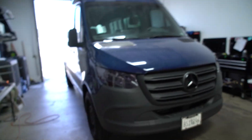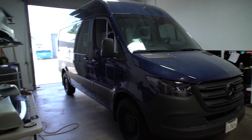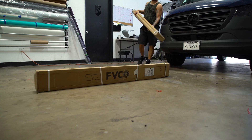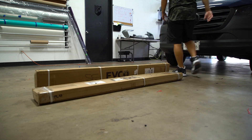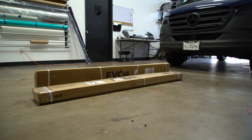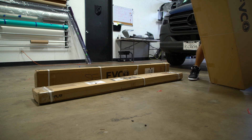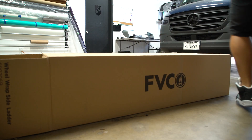Over the next couple of weeks you'll see me customizing this Sprinter van here on the channel. You'll also find out where you can rent it very soon. So if you ever come to California and want to rent out a Sprinter van — something you can actually stay in, sleep in, camp in — it's all gonna be there.